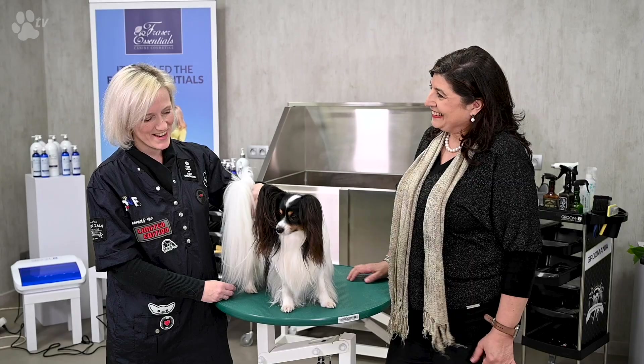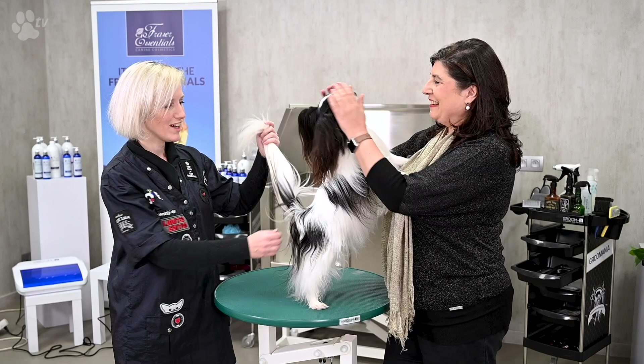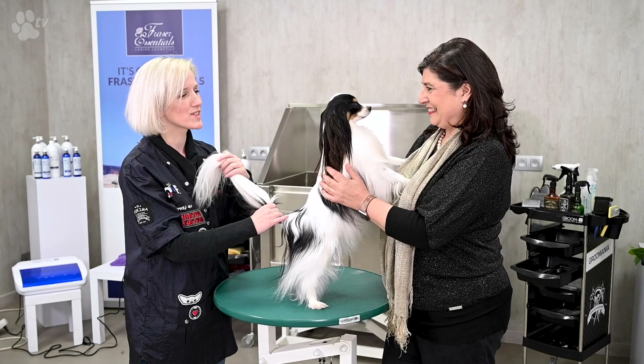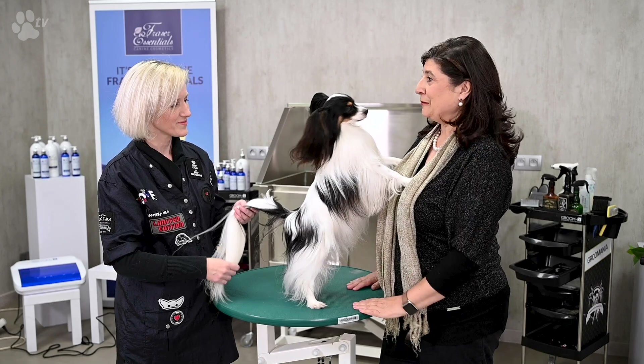Yes, I have been breeding Papillons for 20 years now together with my father, who has been having his own Papillon kennel for 30 years. We have been working as a family very hard and we are glad to present this pretty Belgian breed and to show people what a lovely breed this is. It is wonderful, wonderful, wonderful temperament.